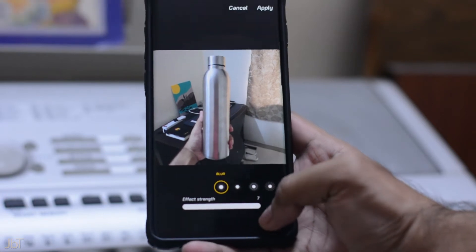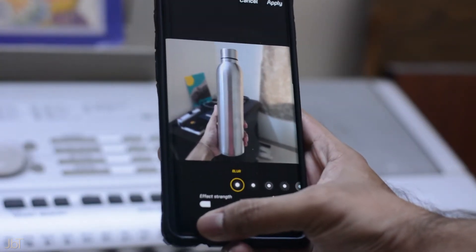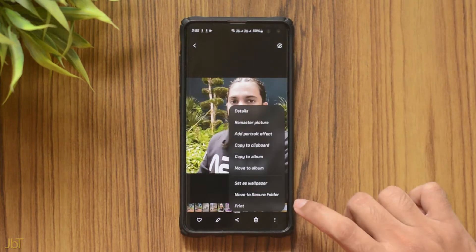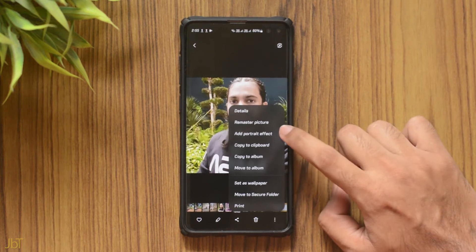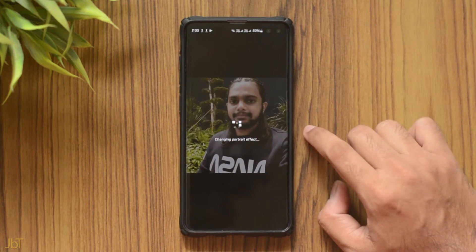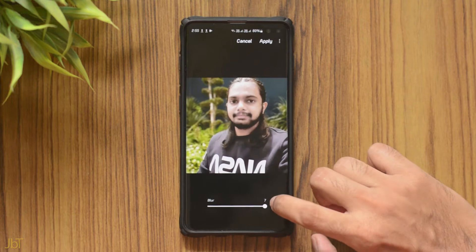Editing has been made even easier with the default photo editing app. You can now add a portrait mode to any photo, even if it was not taken in portrait mode — the catch is it needs to detect a face. Just select the three dots and the option should appear there. I tried it and 7 out of 10 times it could not detect a face, but when it did the output was really good.